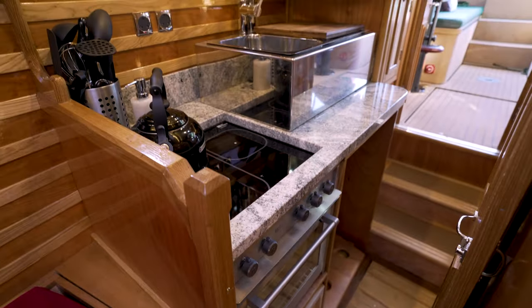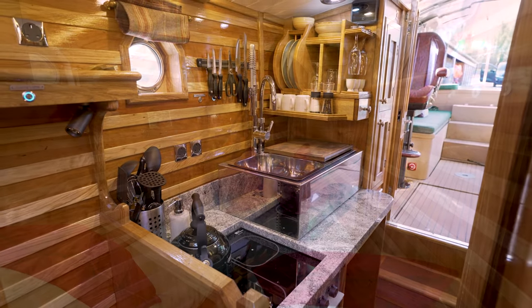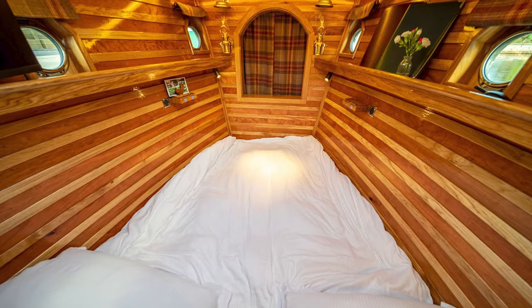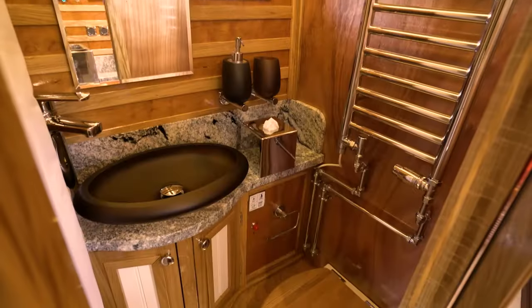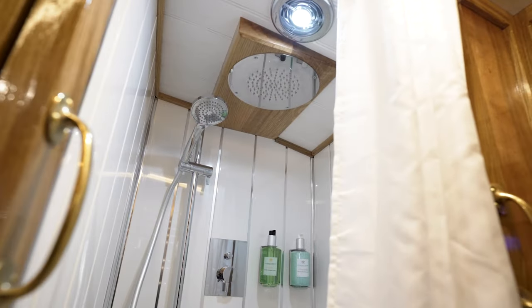Even though this boat is small in her dimensions, I believe she's a bit of a TARDIS. There's lots of space here in the galley with her induction hob and oven, twin sinks and granite worktops. Here in the saloon you have a choice of two single beds or a nice cosy double bed — the choice is yours. We've been clever with her design and give you a nice sized en-suite with a shower, loo and hand basin.